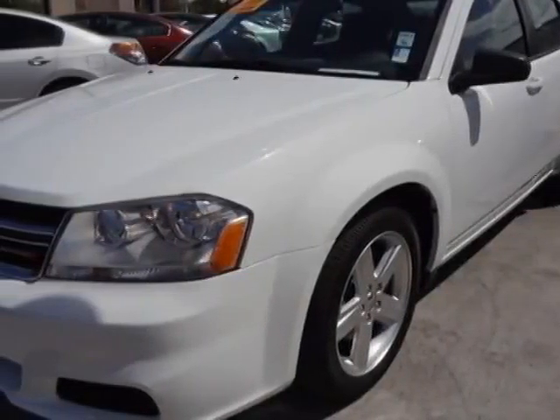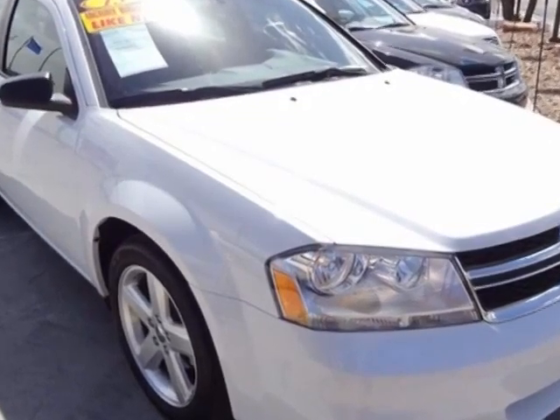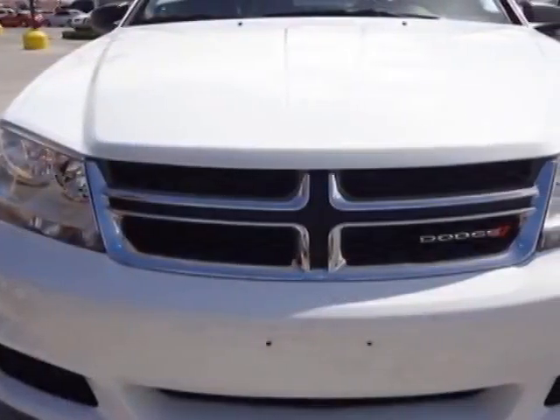Take a look at this 2013 Dodge Avenger. This Avenger has just under 30,000 miles. For your protection, a warranty is available for this vehicle.